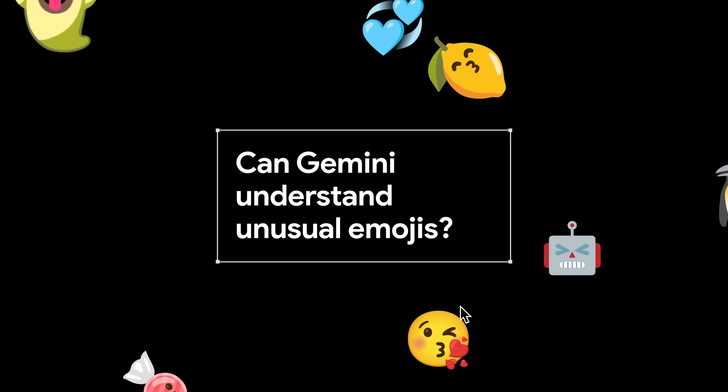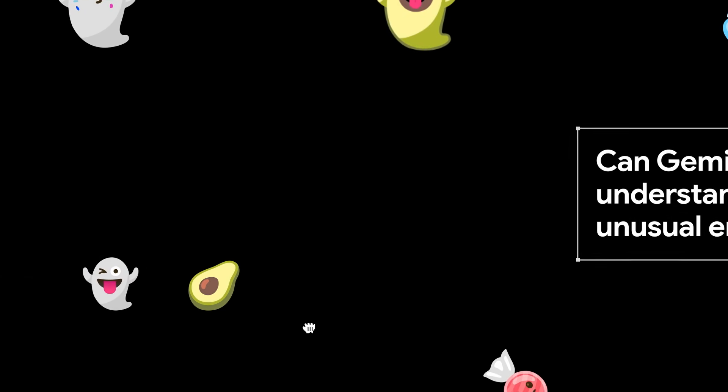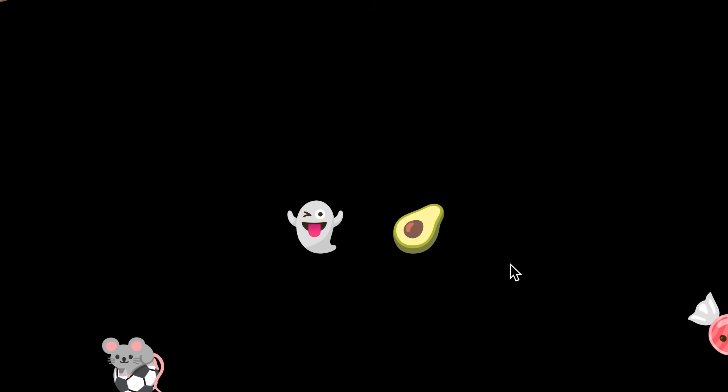For this test, let's see if our multimodal model Gemini can understand how some unusual images were created using emojis from Emoji Kitchen. Emoji Kitchen lets you combine different emoji to make new ones. For example, if you combine this ghost with this avocado, you get this.